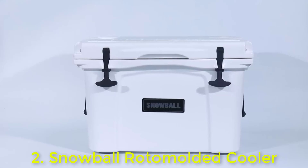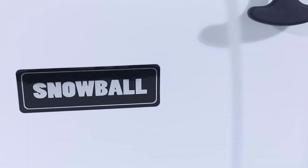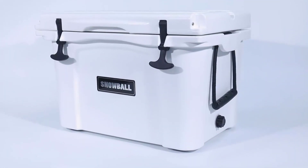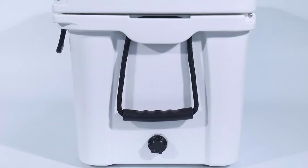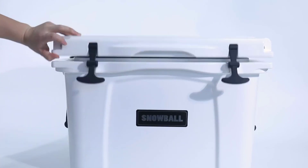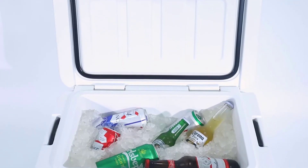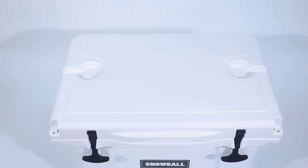Number 2: Snowball Rotomolded Cooler. These portable coolers are heavy-duty and designed with rotomolded technology. It has a classic surface color with a natural gloss, making it look aesthetically pleasing. The exterior is made of anti-UV LLDPE, which makes the plastic strong even after long exposure to the sun, and the interior is made of food-grade LLDPE, which is safe and protects the contents of the cooler.